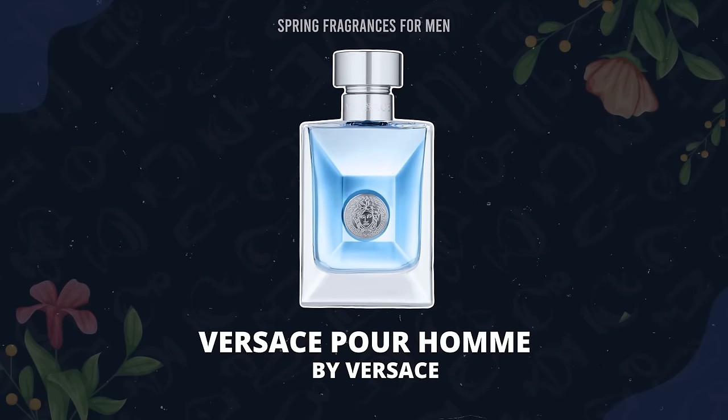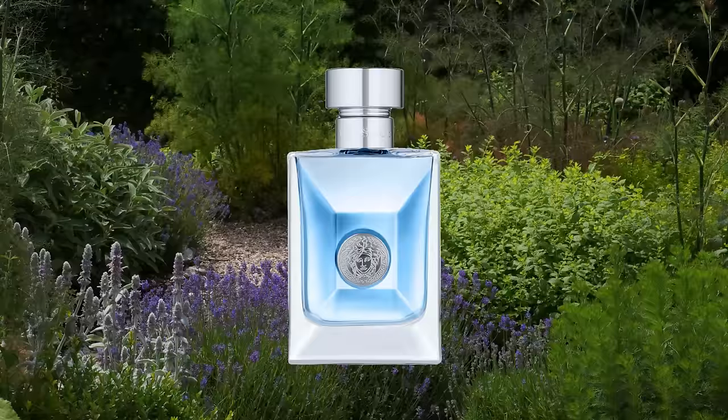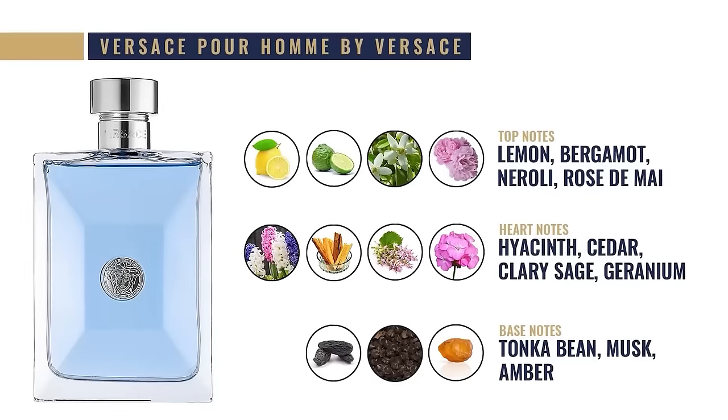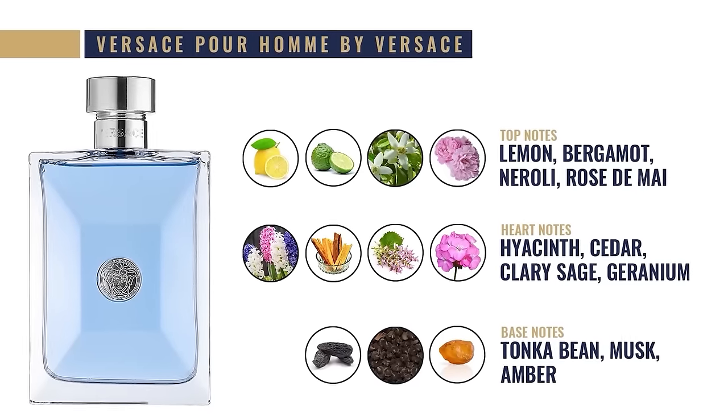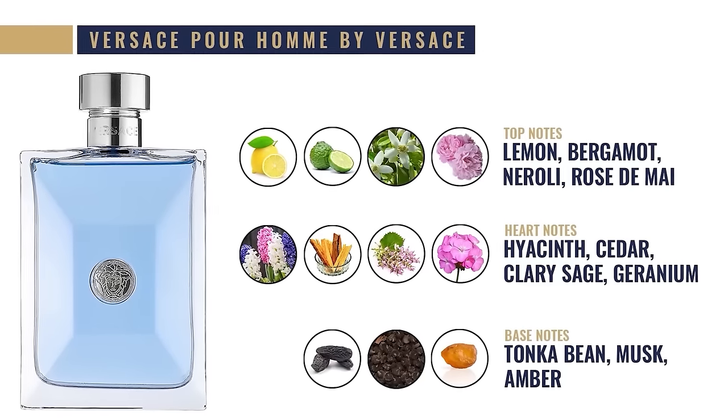Next up, we've got 2008's Versace Pour Homme. This is a citrus, spicy, aromatic fragrance with a bit of a floral note. It has a bit of rose and it's not overpowering — a lot of guys stay away from rose, but in this fragrance you can pull it off. Other notes include lemon, bergamot, neroli, hyacinth, cedar, clary sage, geranium, tonka bean musk, and amber. For spring, this is what they call a dum reach — a fragrance you can wear anyplace, any day, anywhere.